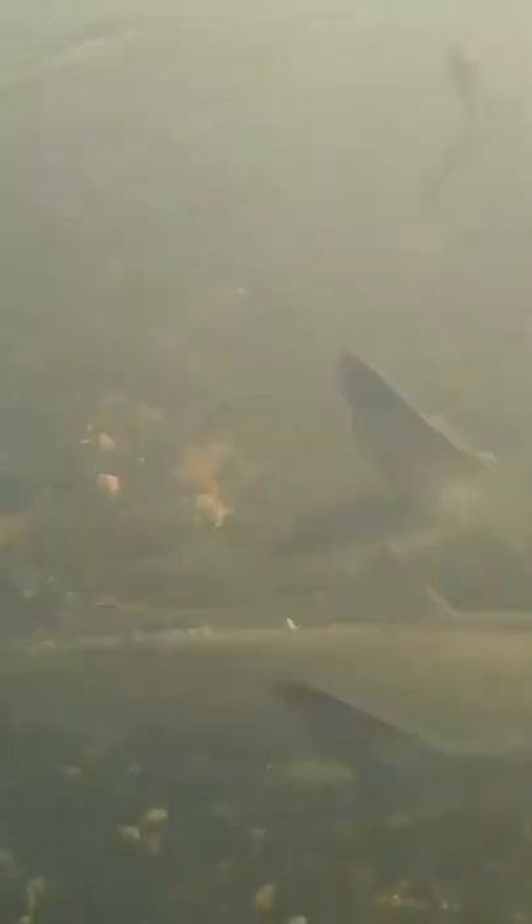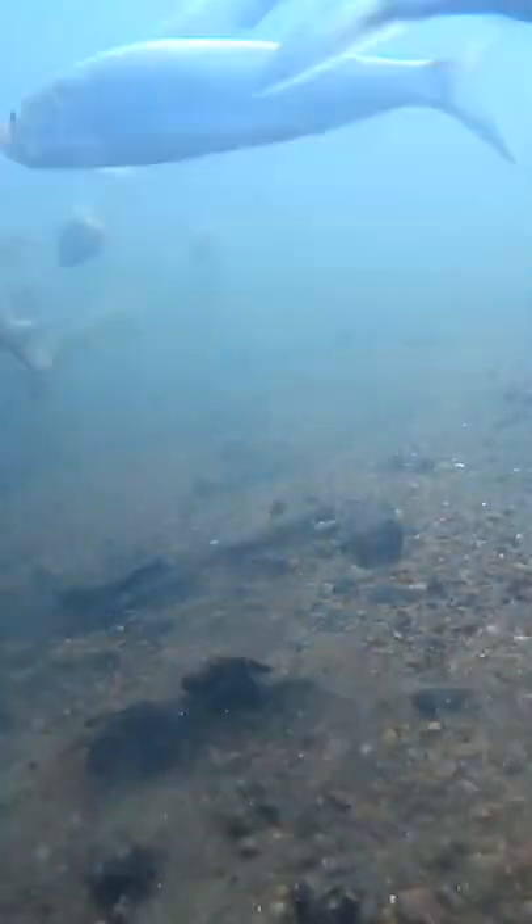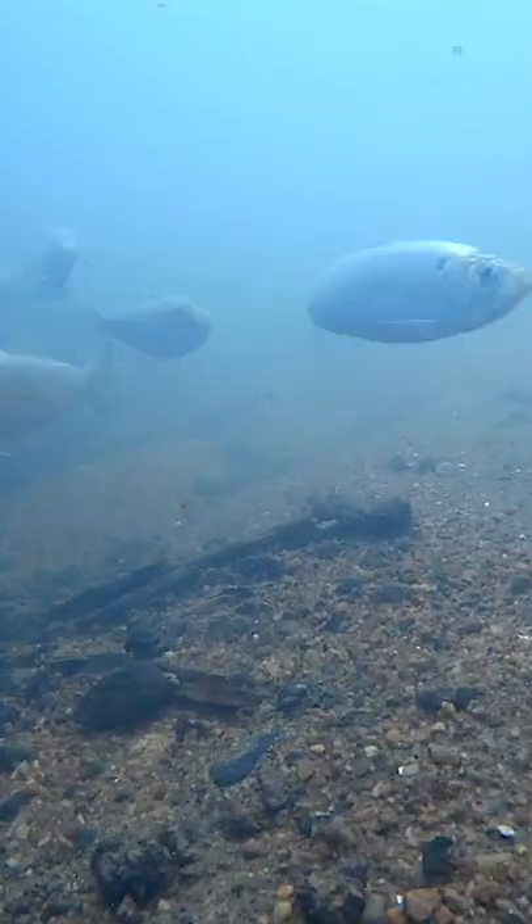Alewife and blueback herring are collectively termed river herring and can be difficult to distinguish from one another. Both are silver in color and have a series of scutes, or modified scales, that are spiny along the belly. The dorsal surface is bronze in color on the alewife and deep bluish-green for the blueback herring.